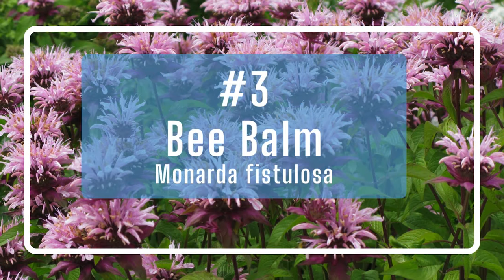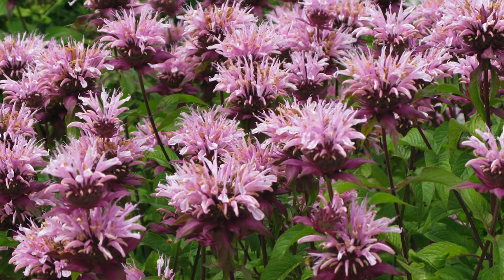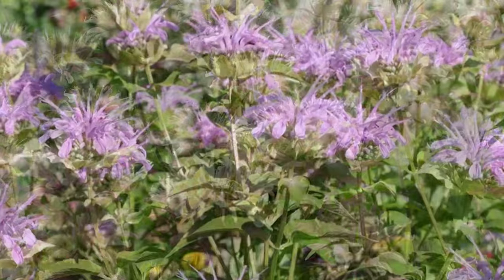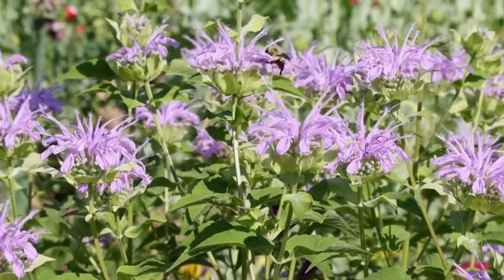Number three: bee balm, sometimes called wild bergamot, has fanciful flowers like crowns that bees, butterflies, and hummingbirds love. The scented leaves and tall stems are spread by rhizomes, so they'll show up as small clusters in your garden.